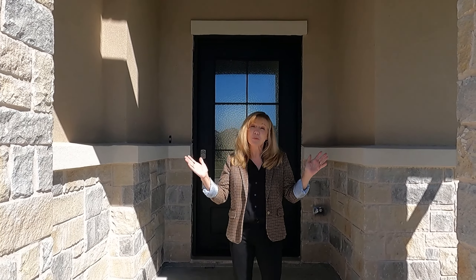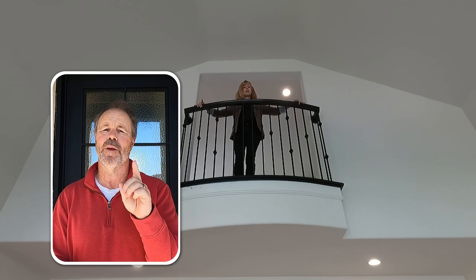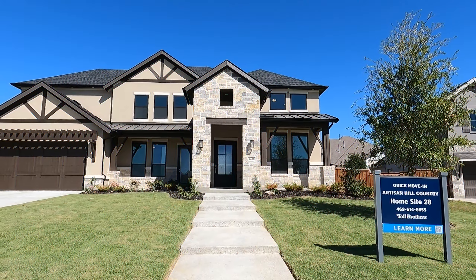Do you love Toll Brothers and Prosper? We have a special treat for you because we're about to tour this 90% done spec inventory home that will be ready in the next month to month and a half. So get ready, here we go.